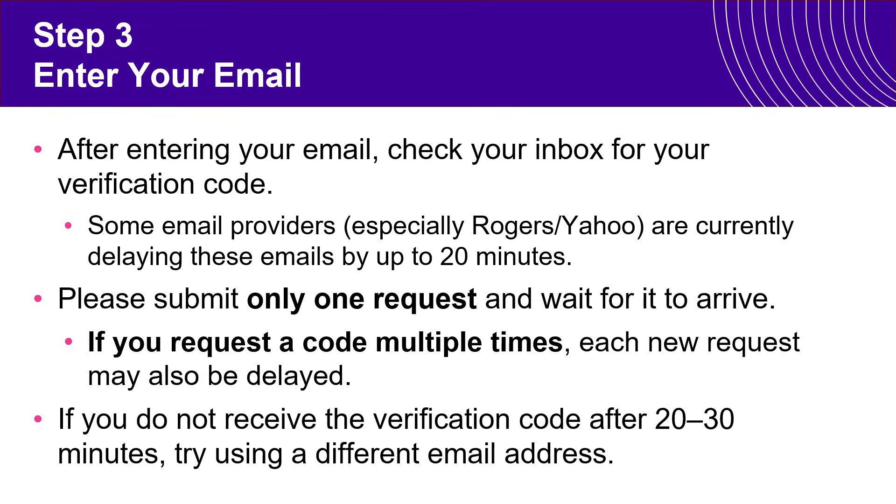Please don't go back and request another verification code, as this will result in multiple codes being sent and they don't always arrive at the same time, so each one may get delayed by the same interval. Please give it about 20 minutes. If you don't receive the code within 20 or 30 minutes, then you can try again or try a different email address altogether.